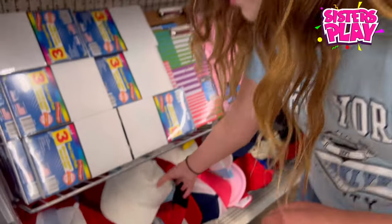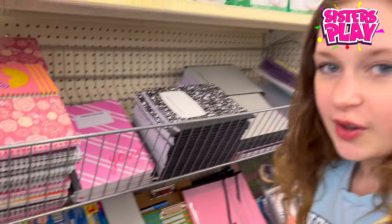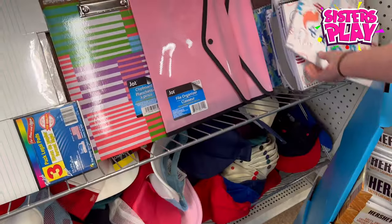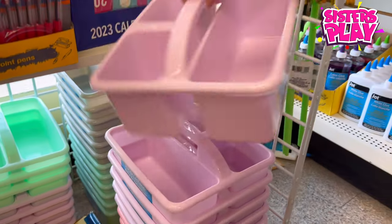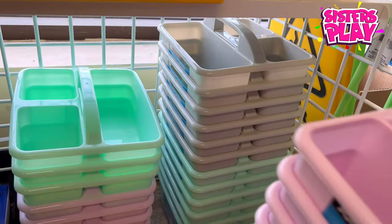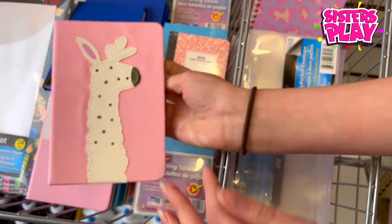If you watch Stranger Things, you know this looks similar to Dustin's hat — that's cute! But we are in a different Dollar Tree now looking for more stuff, and I already found something. How cute is this? Oh, these are cute too — they're like little organizers you can put on your desk or even under your desk. There's a teal one, a green one, and a pink one — my favorite color!